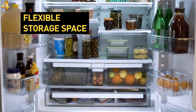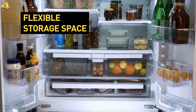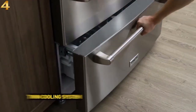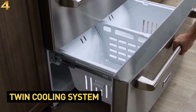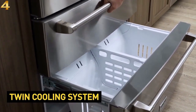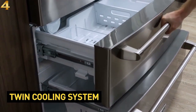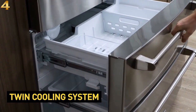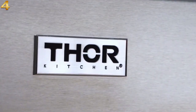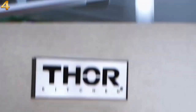A twin cooling system separates refrigerator and freezer zones, so your French vanilla below will never smell like the fresh salmon above. Moisture, odor transfer, and freezer burn: gone. Compliments on meals: way up. LED lighting makes it easy to see what's inside, especially during those midnight munchie runs.